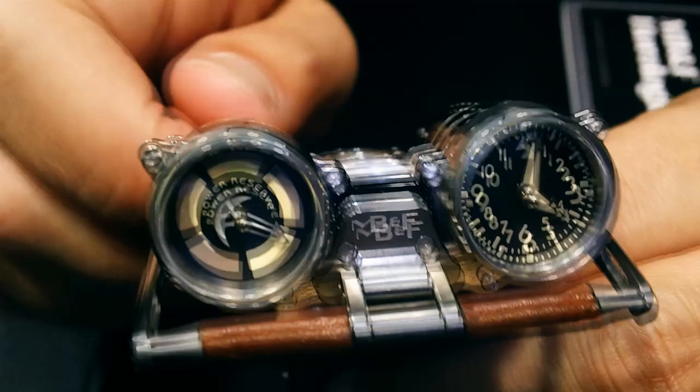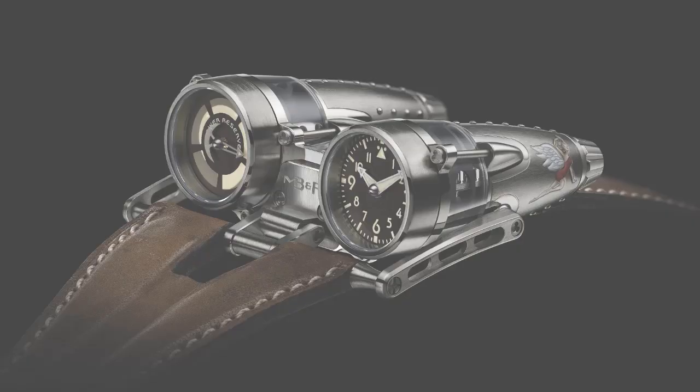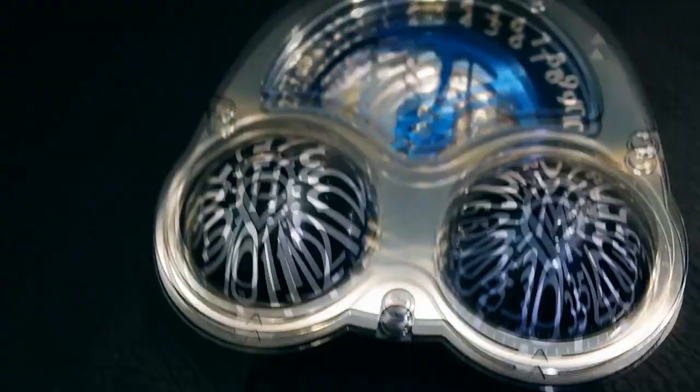It's your fuel gauge. And if I turn here, you'll have the time changing. What's the price point of these watches? Here we're at $220,000.